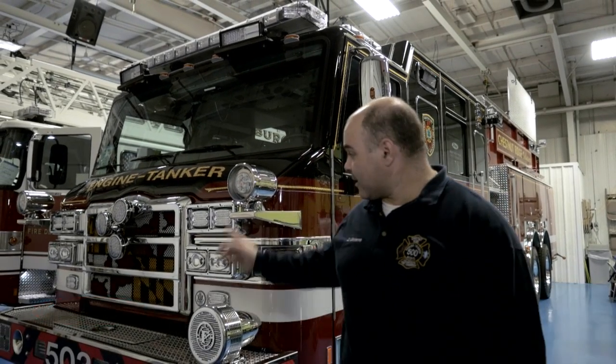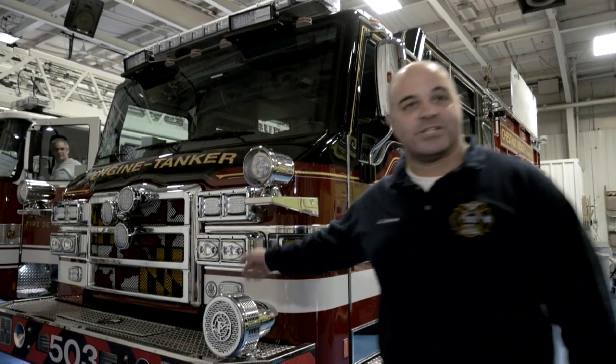Welcome to the Pierce Blue Floor. My name is Daniel Demy, the Captain at the Chestnut Ridge Volunteer Fire Company located in Baltimore, Maryland, as you can see by our patch in the front of our fire engine here.